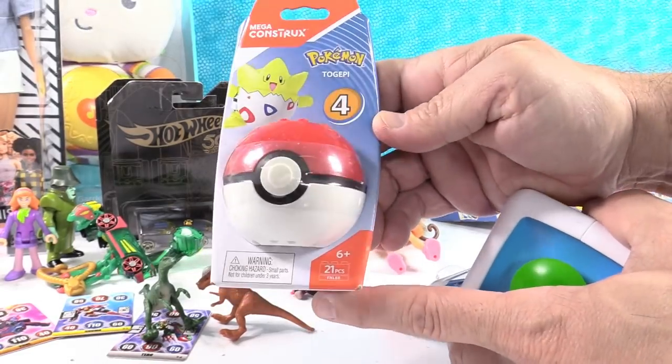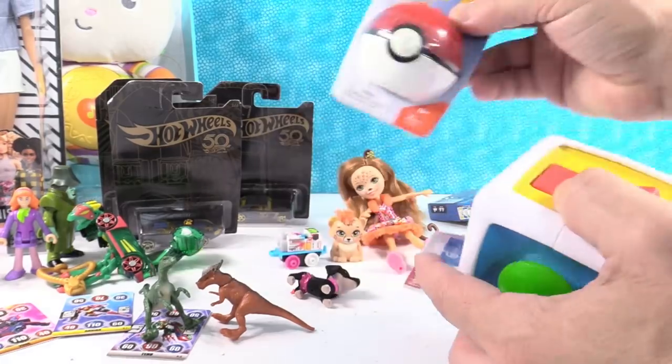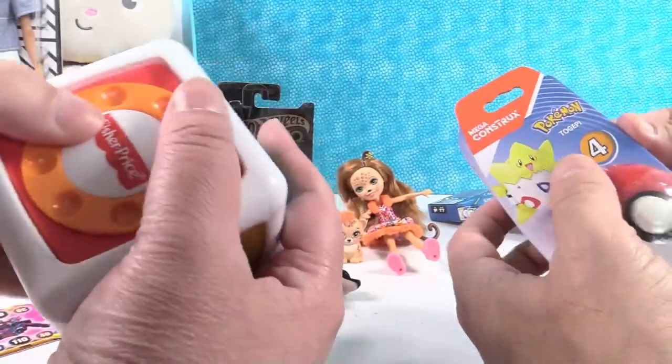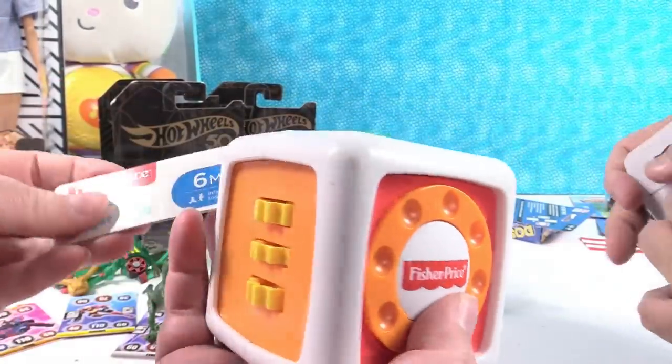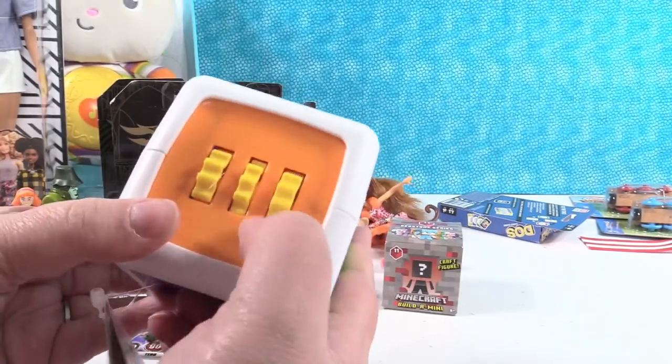We got a Pokemon Togepi — it's a Mega Constructs set where you get to build Togepi. I'm going to do that real quick. And here's another fun little baby toy — this is My First Fidget Cube. How cute is that for six-month-olds? Paul might like that too.